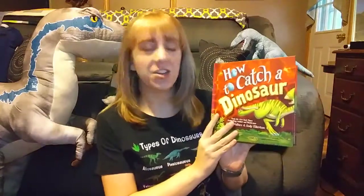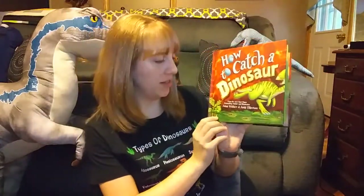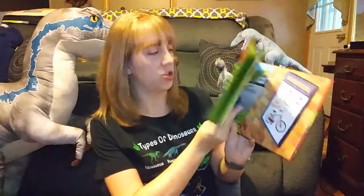Mrs. Vanderella here with another fun fact you might not know about me. I really like dinosaurs! So today I want to read you a story about a young boy who is going to try to catch a dinosaur for the school science fair. This is How to Catch a Dinosaur written by Adam Wallace and illustrated by Andy Elkerton.